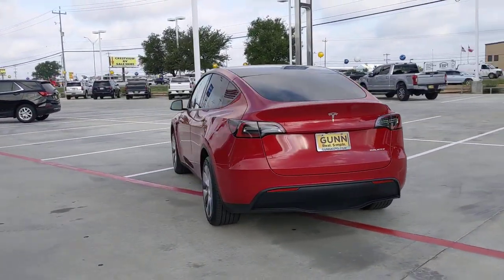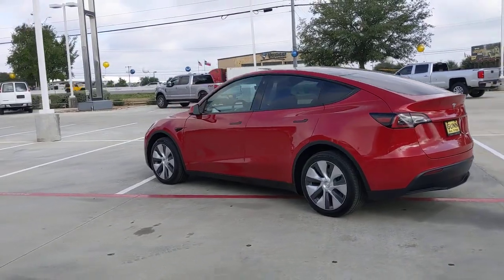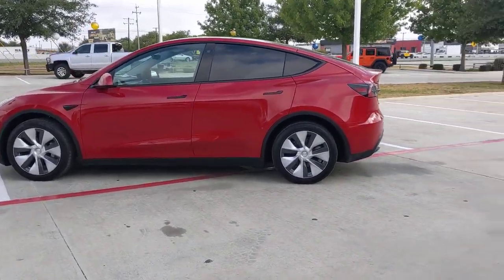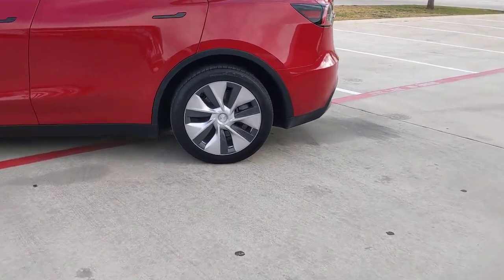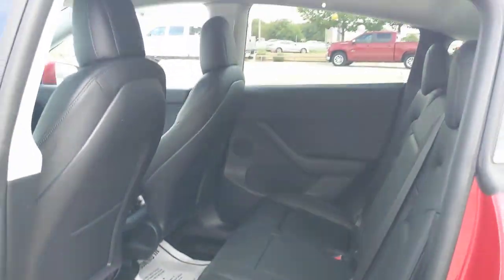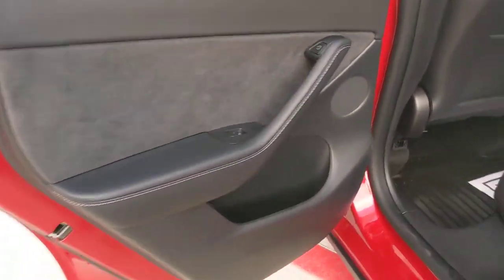The following are some of this vehicle's highlighted options: panoramic roof, keyless entry, all-wheel drive, sun/moonroof, navigation system, power liftgate, lane-keeping assist, woodgrain interior trim, adaptive cruise control, keyless start.